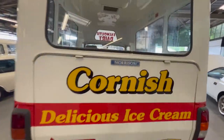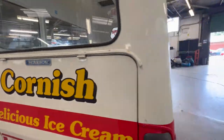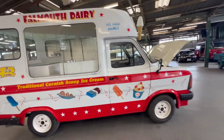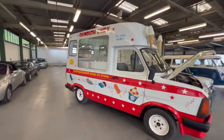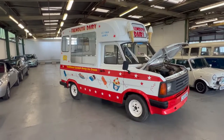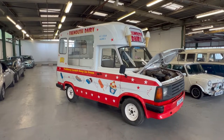Looks like the ice cream body itself was done by Morrison. But again, if you check the description, we'll write down what we know and where it's been and who did what to it. Any inquiries on this one, just get in touch. Happy to send any more videos, photos, answer any questions you might have. There you have it — 1985 Mark II Transit ice cream van.